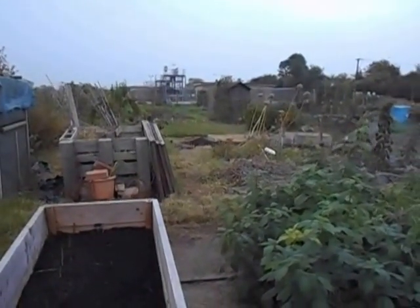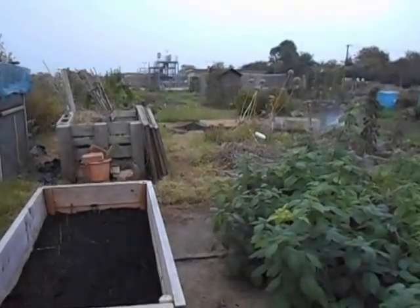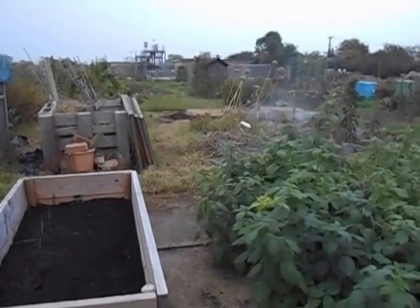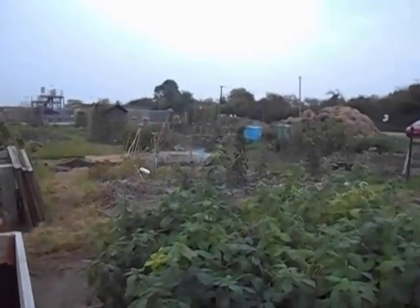Well hello guys. I haven't been down to the plot this year. I managed to badly damage my back in March and I've only just got to the point where I can actually do anything. So as you can see the plot is looking pretty tatty.